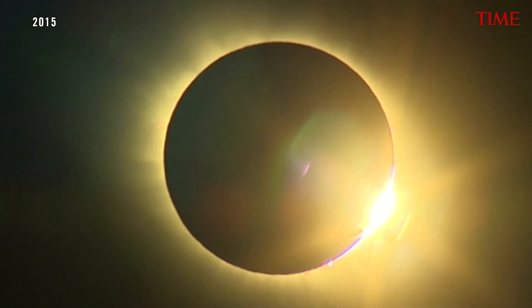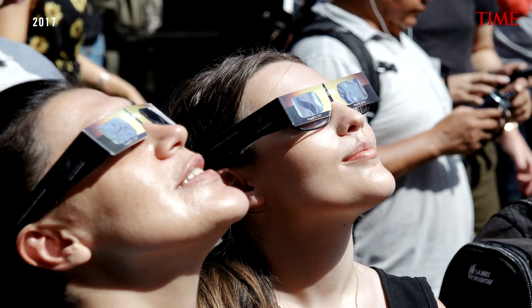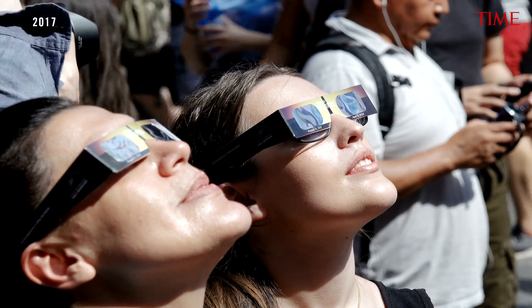A total solar eclipse is, in most astronomers' opinions, the most spectacular thing you can ever see. It is a parade of color and of changes and of feelings and experiences that unfold very quickly and very spectacularly.